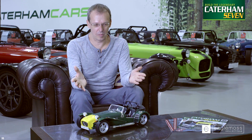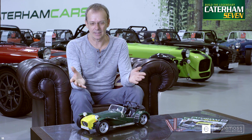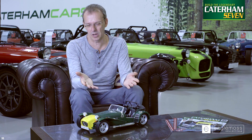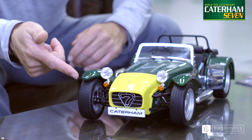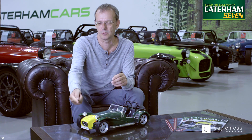This is a superb recreation of the 1993 HPC, detailed to a fantastic degree. You have die-cast parts which replicate exactly the shape. For example, we have the clam wings here, which were an original Lotus part just before they changed to cycle wings.